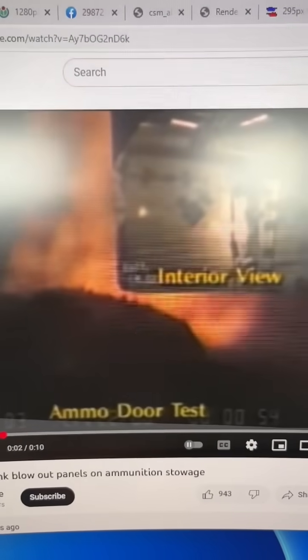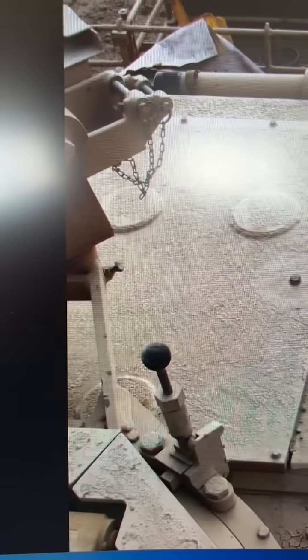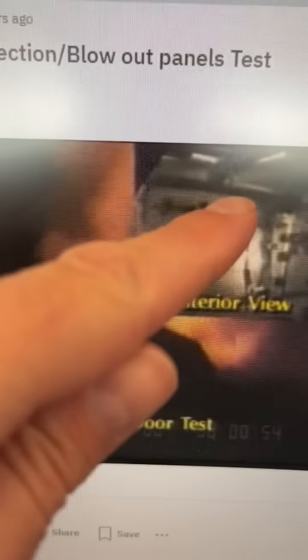Third, these vehicles bring added crew protection. Western tanks are tough and highly survivable. Some even have special blow-off panels over ammunition storage, which blows into the air instead of the crew compartment.